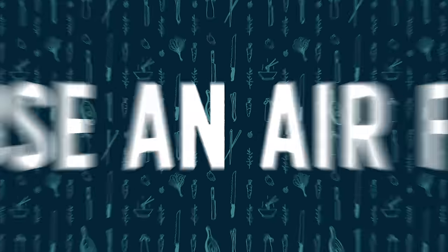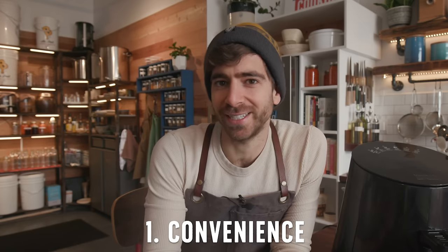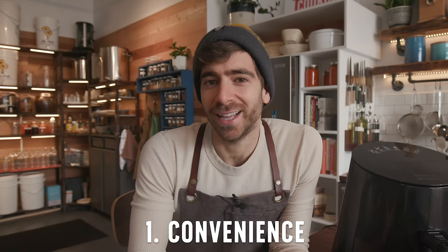In part one I told you what an air fryer actually does, but in the comments section a lot of people were debating why you would actually need one of these things. I think it boils down to three main points. Number one is convenience. Just like the microwave in the 70s, at least in America, we like convenience. We like our cooking to be easy.